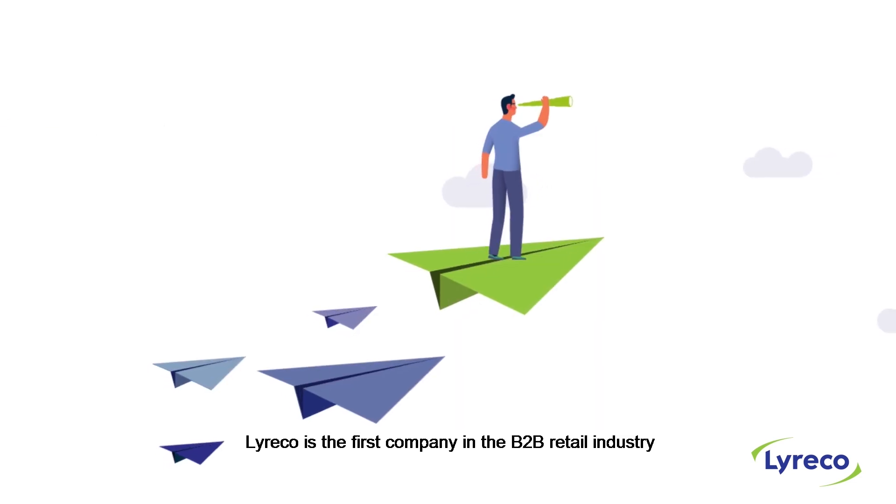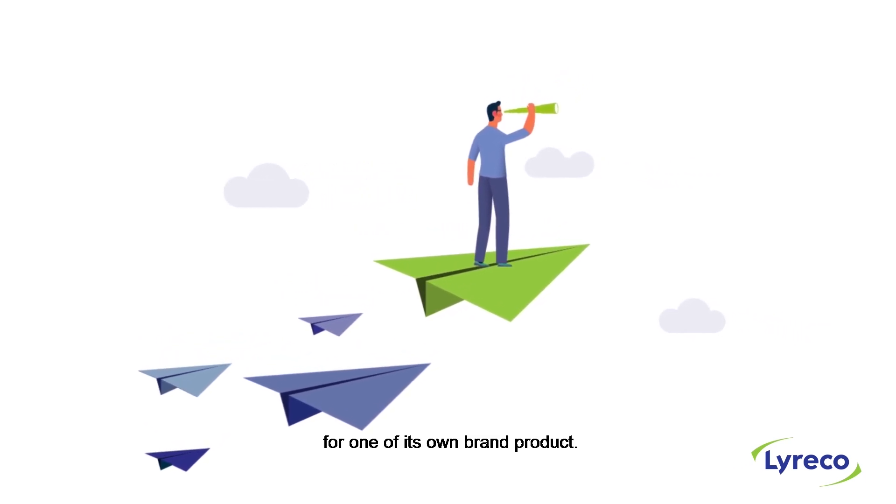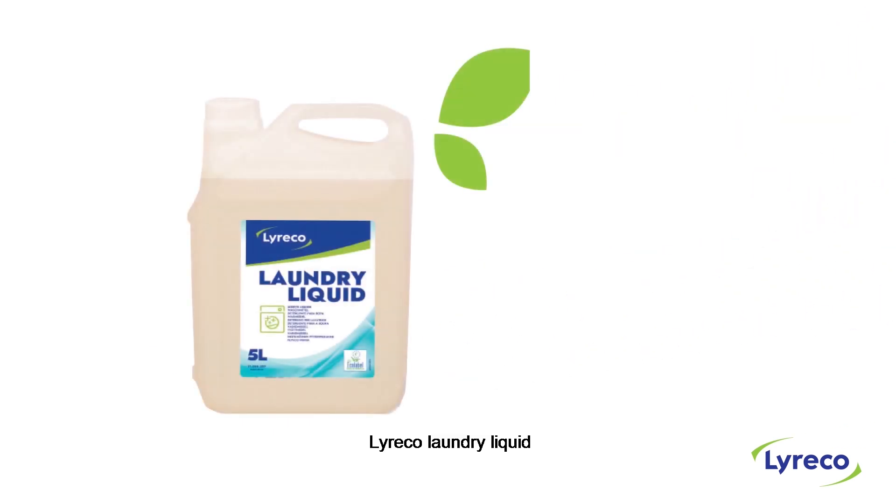such as global warming or human and environmental toxicity. Lyrico is the first company in the B2B retail industry to adopt the PEF method for one of its own brand products: Lyrico Laundry Liquid.